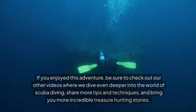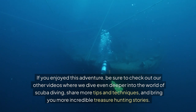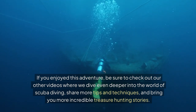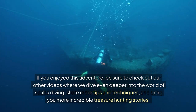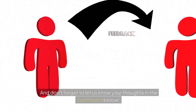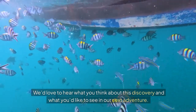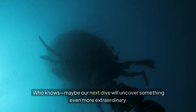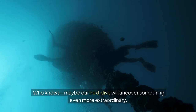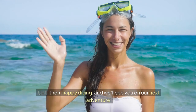If you enjoyed this adventure, be sure to check out our other videos where we dive even deeper into the world of scuba diving, share more tips and techniques, and bring you more incredible treasure hunting stories. Don't forget to let us know your thoughts in the comments below — we'd love to hear what you think about this discovery and what you'd like to see in our next adventure. Who knows, maybe our next dive will uncover something even more extraordinary. Until then, happy diving, and we'll see you on our next adventure.